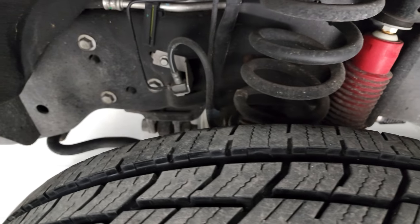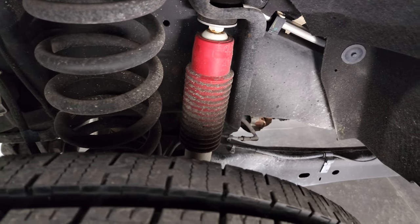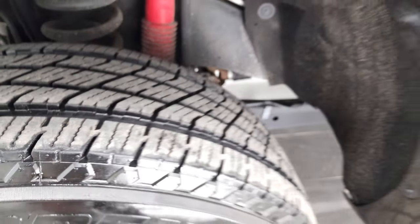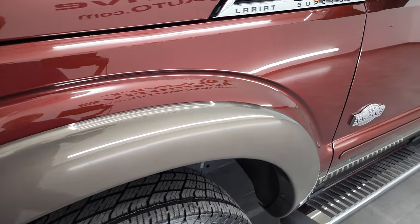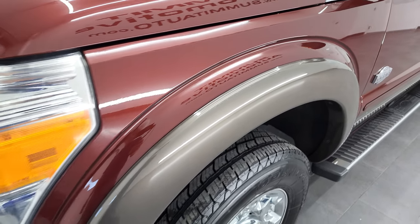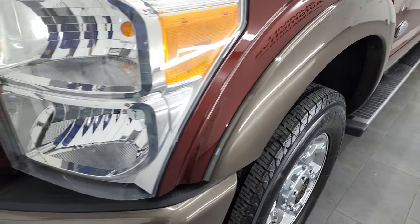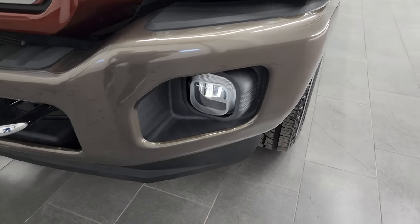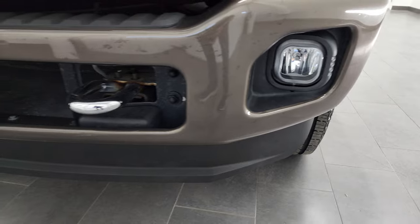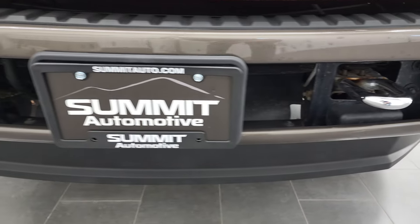Frame and underbody is exceptionally clean. This is a one owner, clean title history, clean Carfax vehicle out of Florida — very, very nice and clean. Front fenders are in excellent shape. Headlight lenses are nice and clear and it does come with the factory fog lights. Front bumper and lower valence are in nice shape as well.